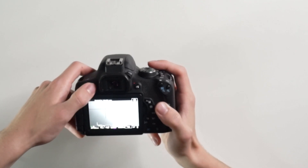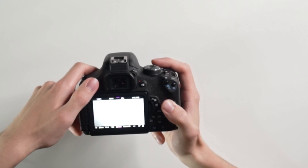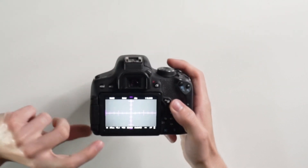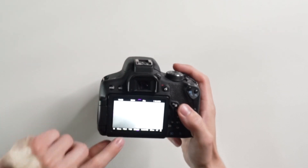You may also notice that my interface in video mode looks different — this is another benefit of Magic Lantern. It gives you more of a cinema camera type of interface. You can access it by hitting the info button and cycling through the different modes until you get to this one. It shows you things like the current time, how much storage you have left, what your focal length is, and your exact aperture. It's all pretty interesting and useful stuff.